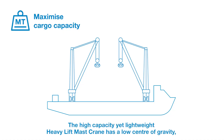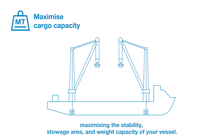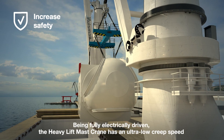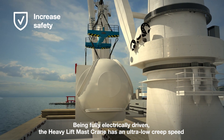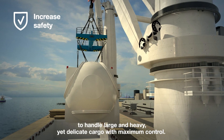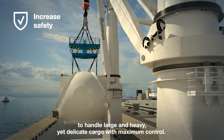The high capacity yet lightweight heavy lift mast crane has a low centre of gravity, maximising the stability, stowage area and weight capacity of your vessel. Being fully electrically driven, the heavy lift mast crane has an ultra-low creep speed to handle large and heavy yet delicate cargo with maximum control.